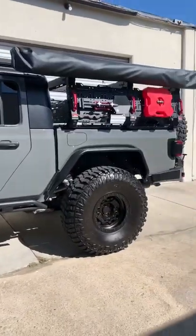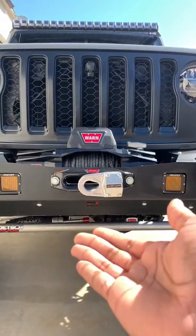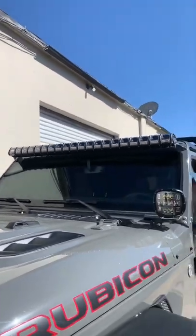Things on an Overland Jeep Gladiator that just makes sense. The winch, just in case you get stuck. Lots of extra lights so that you can see where you're going in extra dark situations.